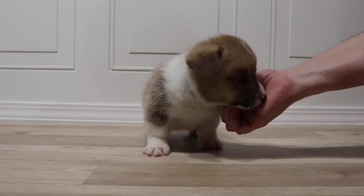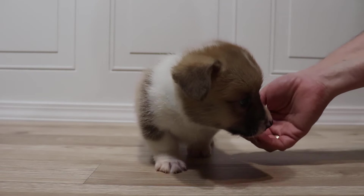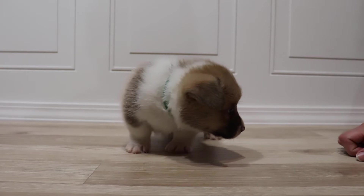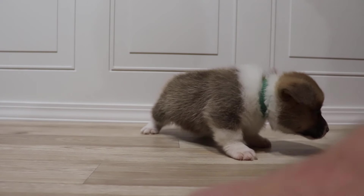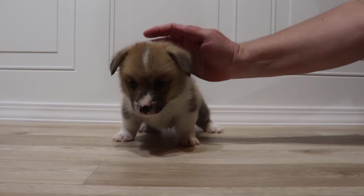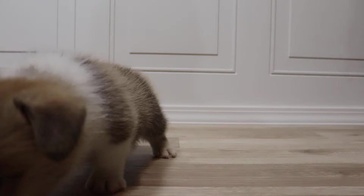I'll tape up their ears here in the next week or two to give them the stand. Ears can stand up on their own around five or six weeks old, sometimes eight weeks old, sometimes twelve weeks old. But it's best to tape them up. Bigger corgis tend to need help to get them to stand.